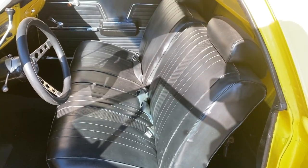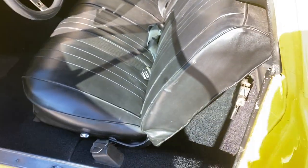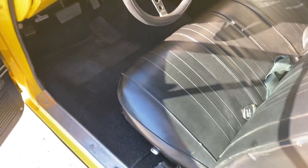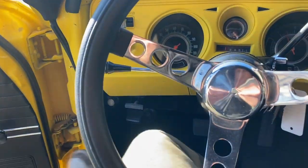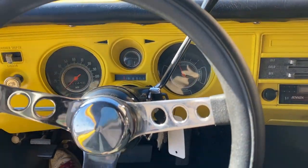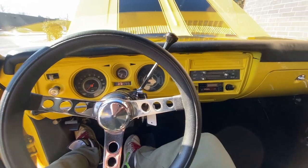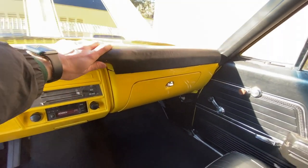The interior is all redone. Door panels very nice. Bench seat, factory style, very nice condition — a couple marks on the outside but the rest is awesome. It has seat belts and even has your factory over-shoulder strap tucked back there. Carpet is of course redone with the rest of the interior — that's new. Smaller steering wheel, dash pad nice with no cracks.